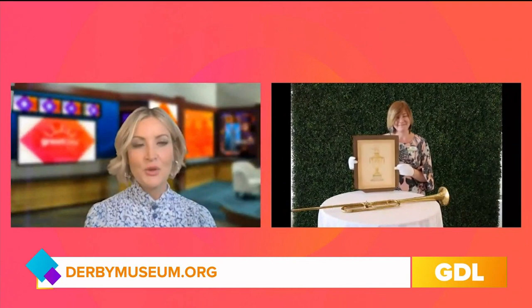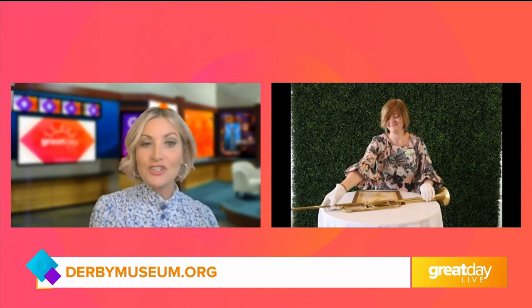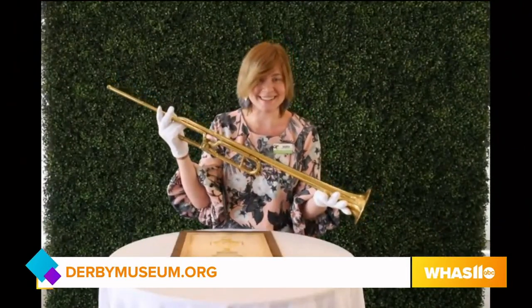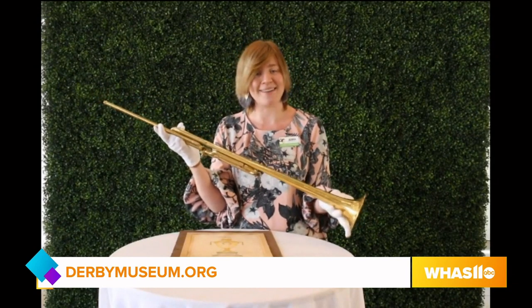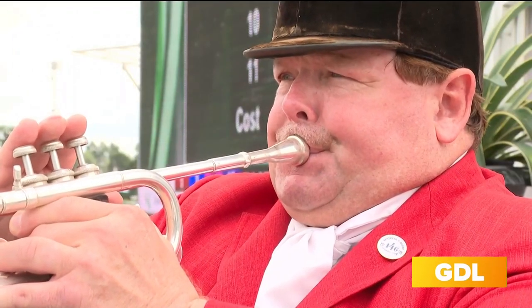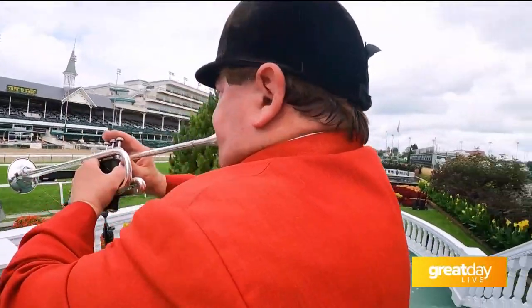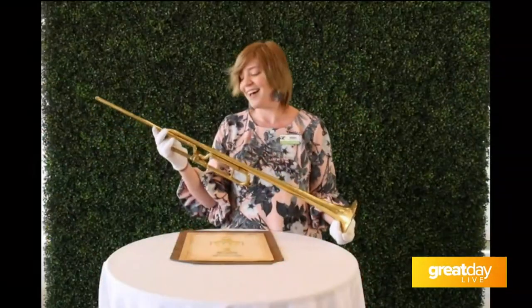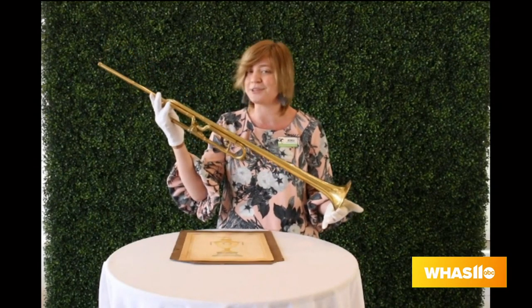When we think of the Derby, we think of that iconic call to post. Steve Bettleman has actually donated — look at that — oh my gosh, speaking of beautiful shiny things. Steve Bettleman used this bugle at Churchill Downs between 2005 and 2010, and then he donated it to the museum. It's a really special part of our collection because when we hear that call to post, we know the race is so close. It just gets us hyped up, and we love having this piece of history that reminds us of that beautiful tone from that bugle.